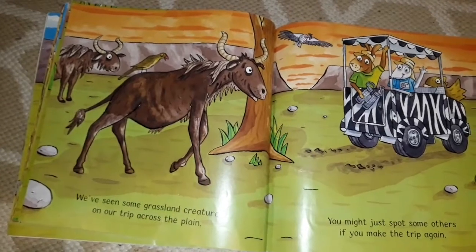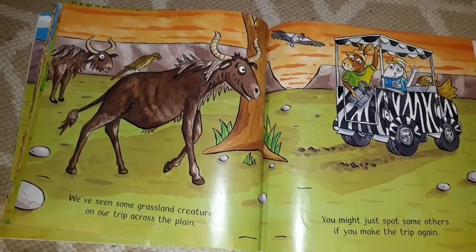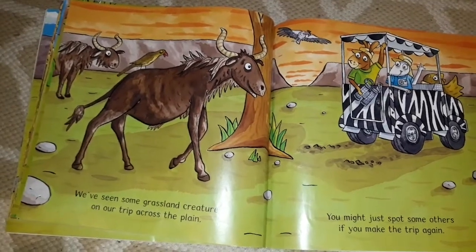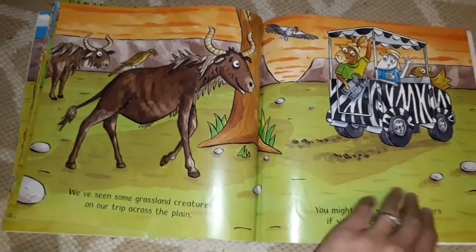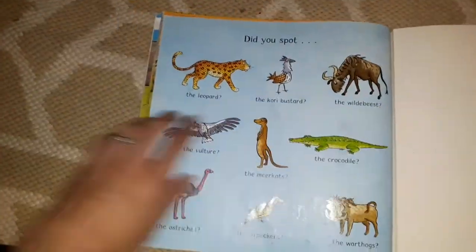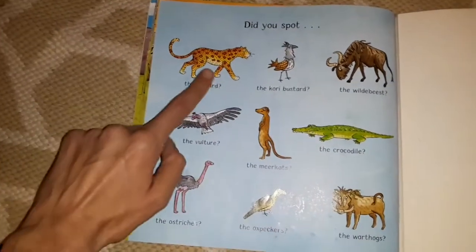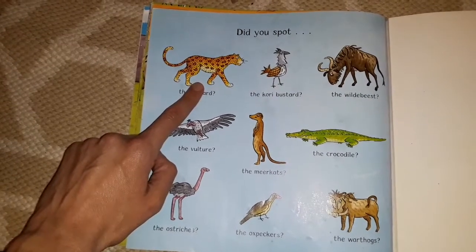We've seen some grassland creatures on our trip across the plain. You might just spot some others if you make the trip again — because every time we go for a drive, we're not going to see the same animals. Look at what animals we spotted. Did you spot this one? Do you know what that one's called? It starts with an L — a leopard.